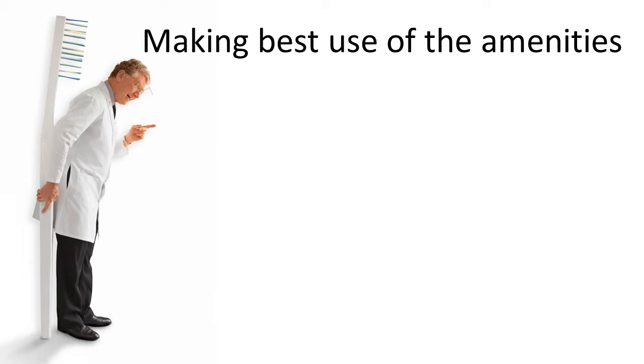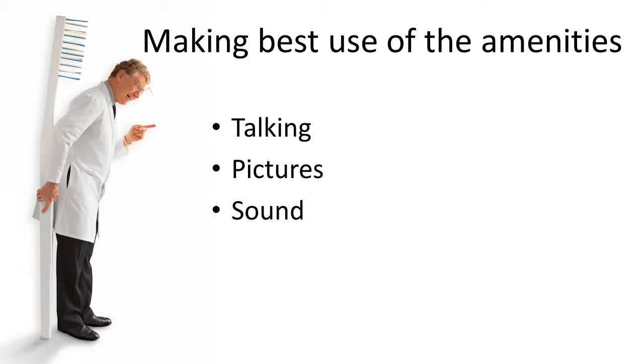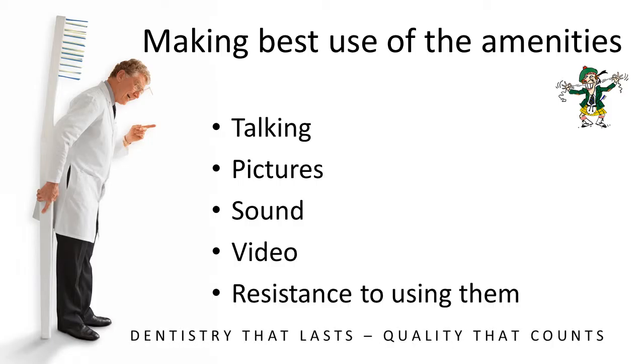Now, about the amenities you have available. The first thing is you have a voice — you talk. Know what you're going to say. Find pictures that are appropriate to communicate your message, and sounds if necessary to embellish the presentation. And video, of course, is a string of pictures with sound — a great way to add anything to a talk. You also have to overcome your resistance to using these amenities. A lot of people are fearful of it, but if you overcome it, you'll do a better job with your presentation.